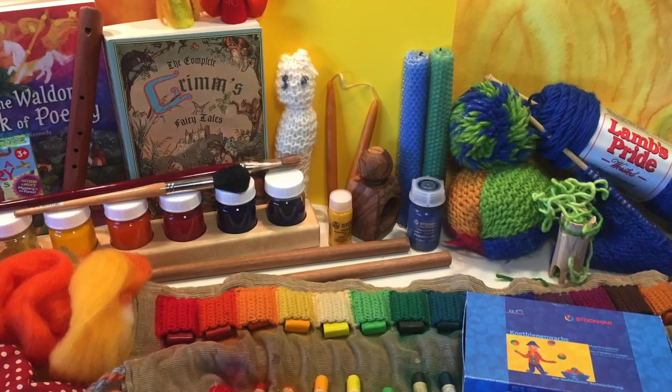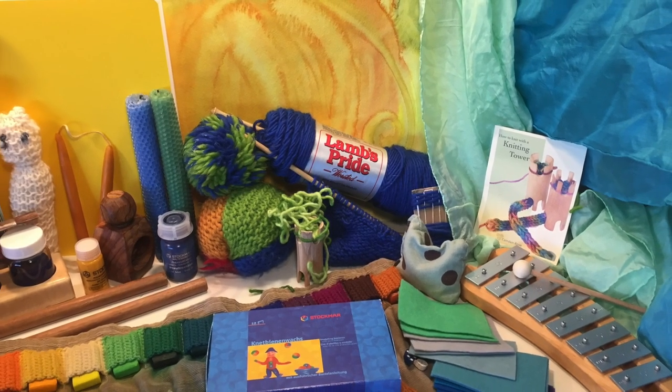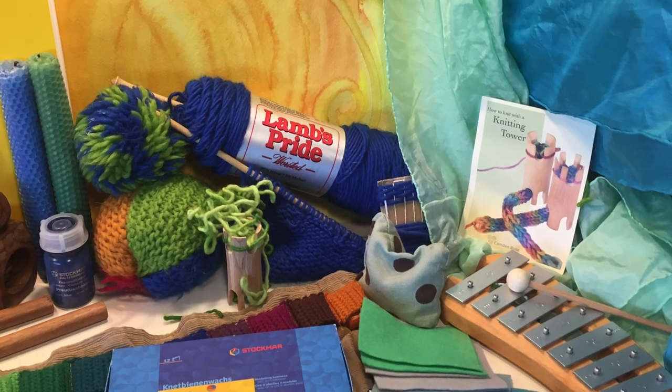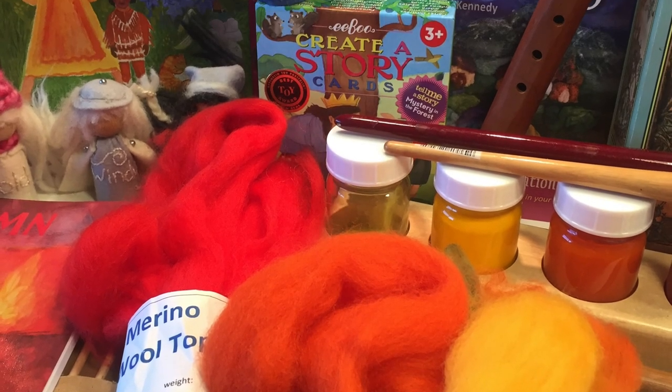Hi everybody, my name is Hannah and this is Pepper and Pine. Today I want to share with you the materials that accompany the first grade Waldorf curriculum. A lot of these materials are going to work well with second grade and third grade too, and some are not necessary for first grade but they certainly do enhance the curriculum.